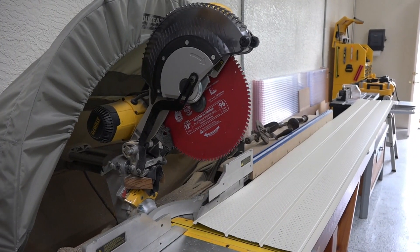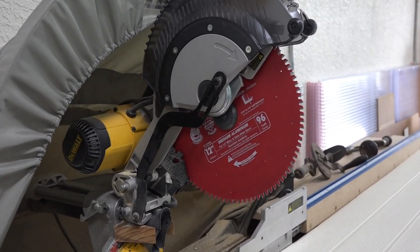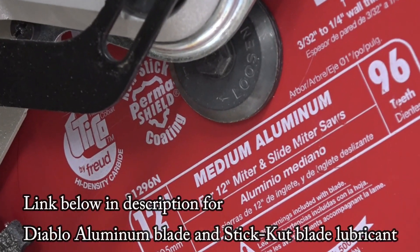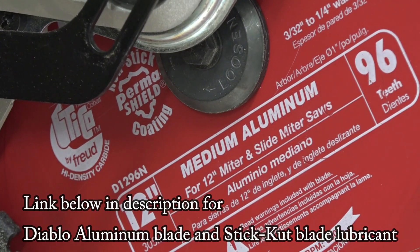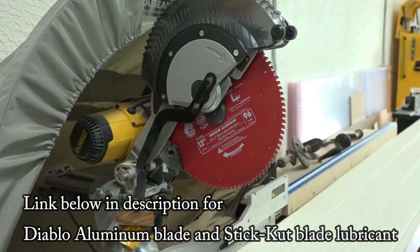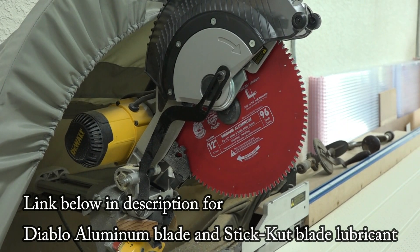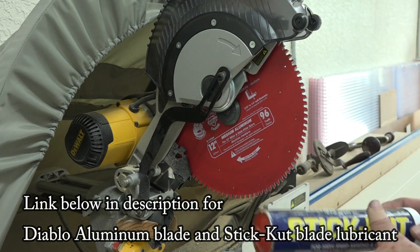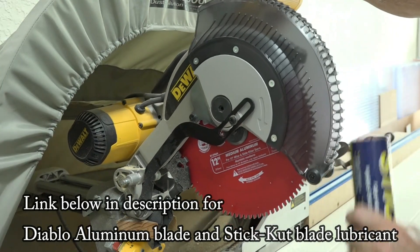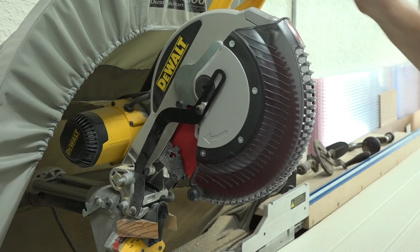I'm in my wood shop using my miter saw to cut the soffit. I purchased a Diablo aluminum cutting blade for the miter saw — 12 inches, 96 teeth. Before I actually cut, every once in a while I get this wax stick, put it on the blade, give it a little spin, and when it's slowing down there you go — that helps preserve the blade for longer.